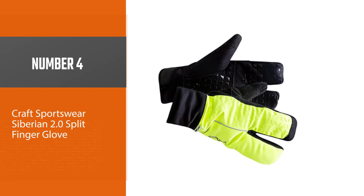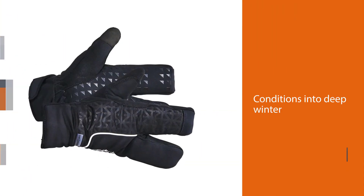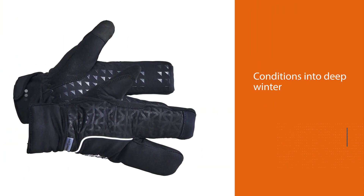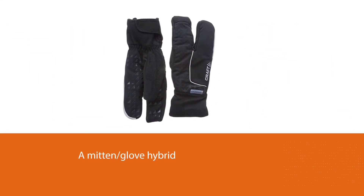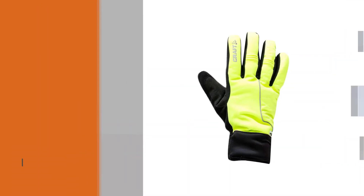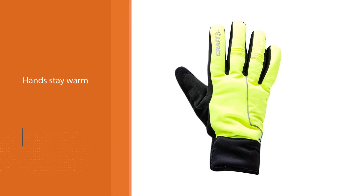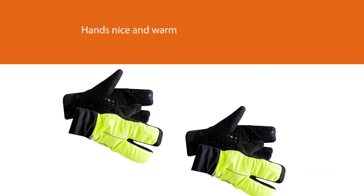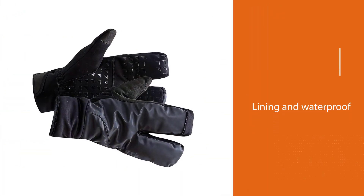Number 4: Kraft Sportswear Siberian 2.0 Split Finger Glove. As we move from just-below-freezing conditions into deep winter, even the glove style changes. Here we're embracing the lobster claw — a mitten-glove hybrid that keeps your fingers together for warmth, but still allows you to shift and brake. Mittens alone aren't a good call for cyclists, but these split finger gloves from Kraft will keep your hands warm thanks to their fleece lining and waterproof, windproof exterior. The silicone imprint on the palm also adds to your handling confidence.